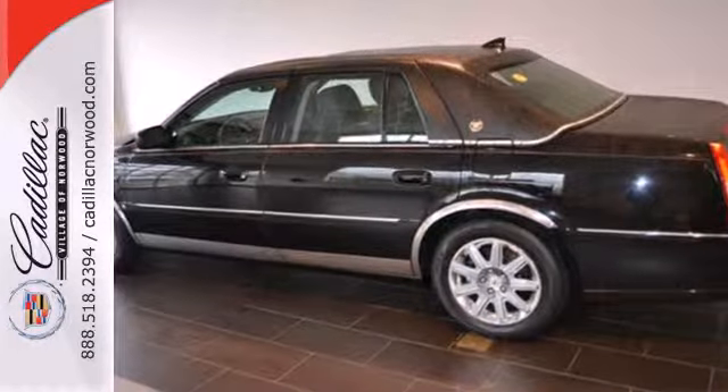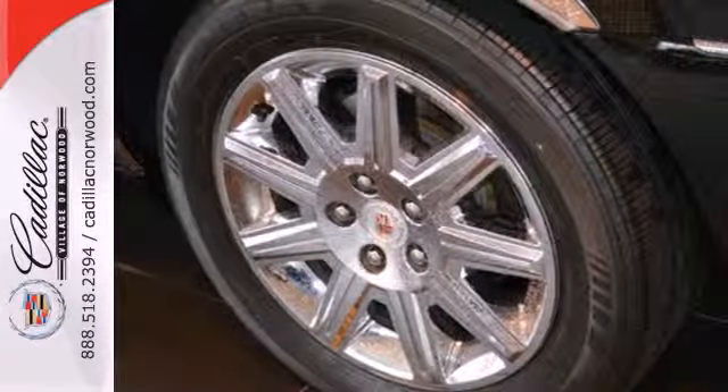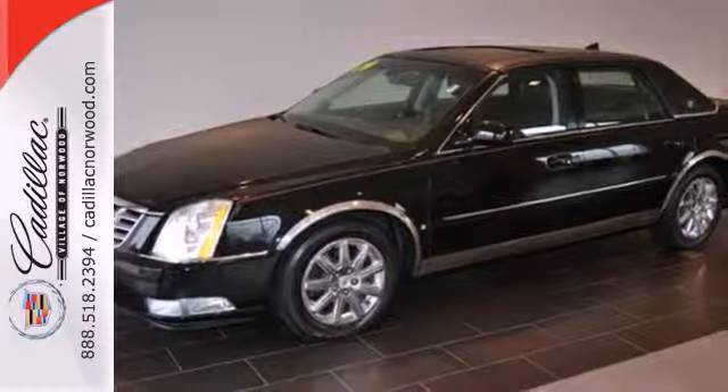When you first see this DTS, you may think it's out of reach, but it's surprisingly affordable for such a world-class car. Its competitors can't touch it, but you can when you test drive it today.